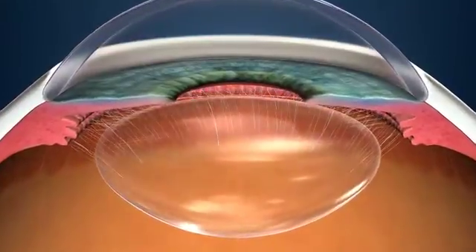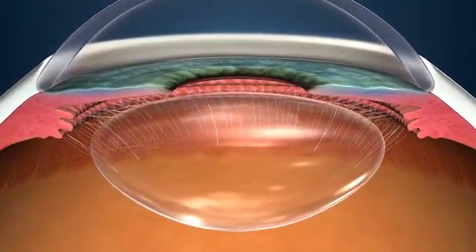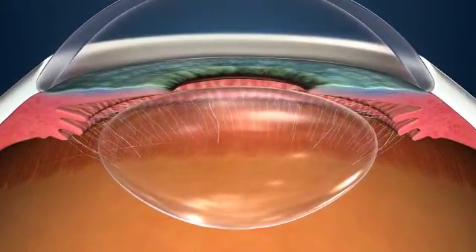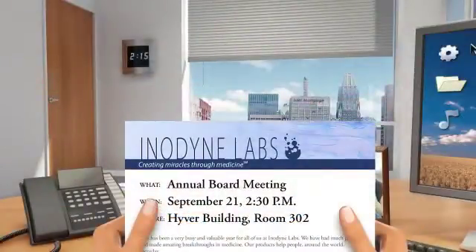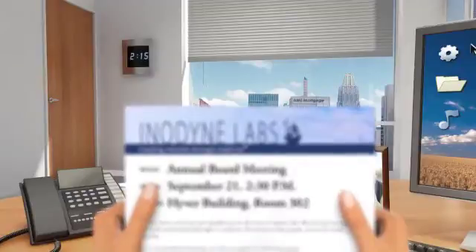This can be caused by a condition called presbyopia, a hardening of the lens that happens to everyone, and typically results in difficulty focusing up close.